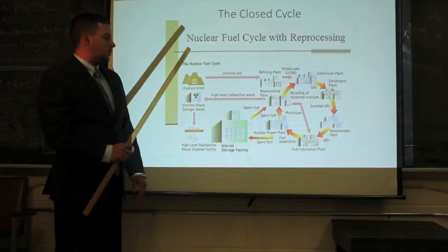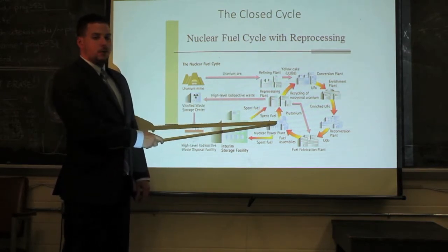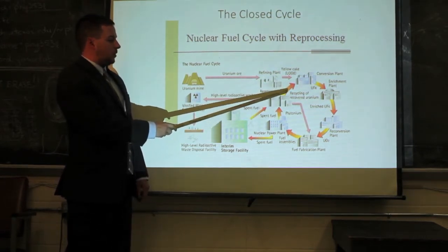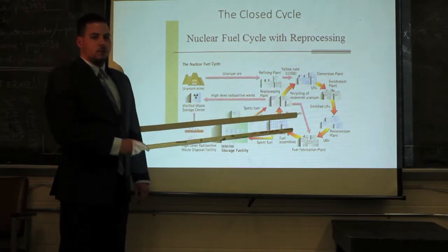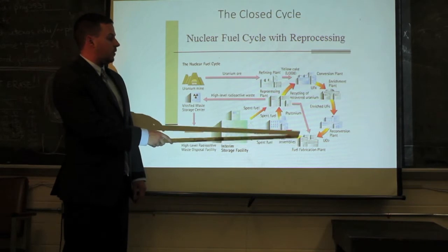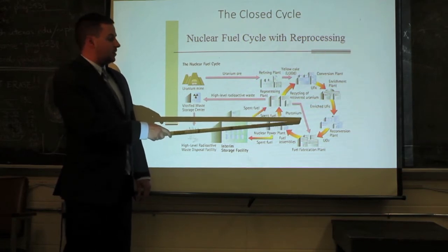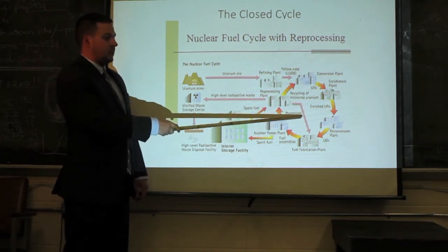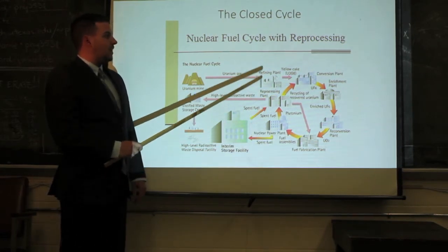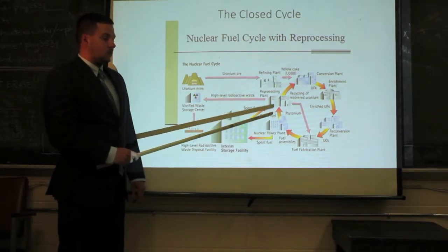Next, we'll talk about the closed fuel cycle. Here is a flow chart of the closed fuel cycle. It is very similar to the open fuel cycle, except that after the fuel has been irradiated in a nuclear power plant, the spent fuel is sent to a reprocessing plant where the uranium and plutonium are separated. This adds a proliferation risk because the separated plutonium sent back to the fuel fabrication plant can be used directly to create a nuclear weapon. Non-state actors can steal this plutonium either en route or at the fuel fabrication plant, which is a threat not present in the open fuel cycle.